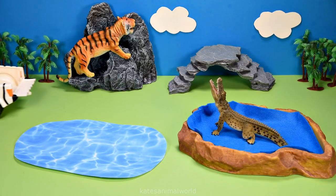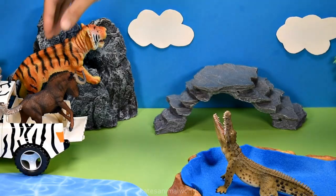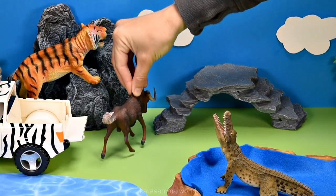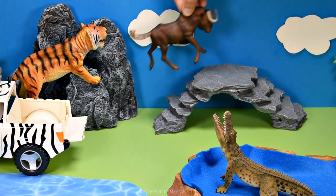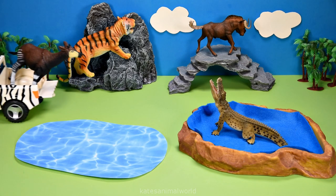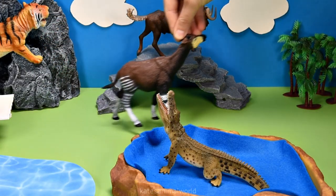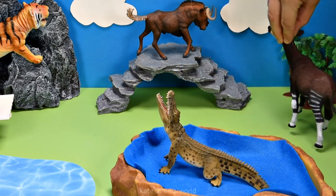Let's get our next animal. Who's this? It's a wildebeest. Wildebeest sleep up to four and a half hours a day. Let's get our next animal. It's an okapi. Okapis belong to the giraffe family.